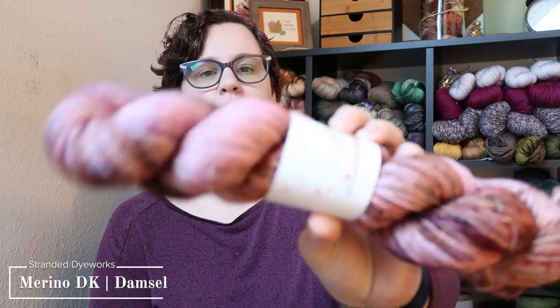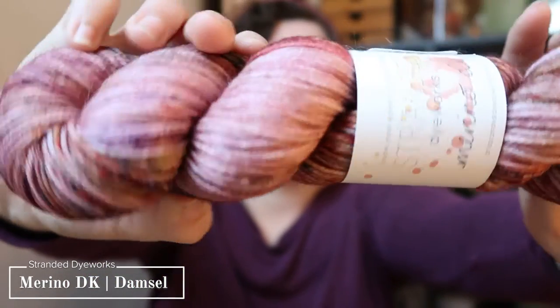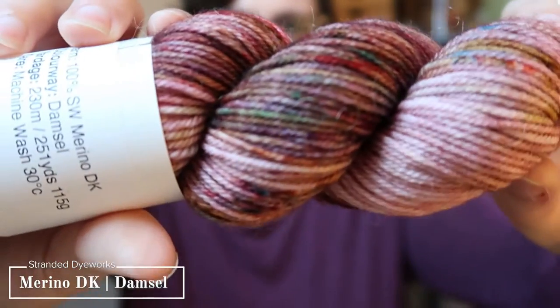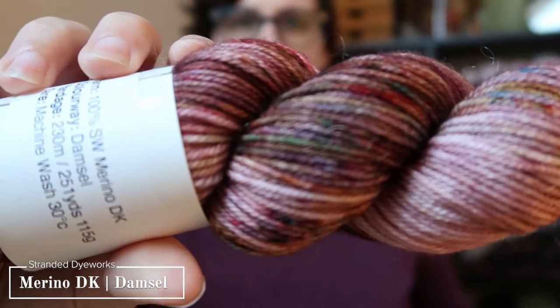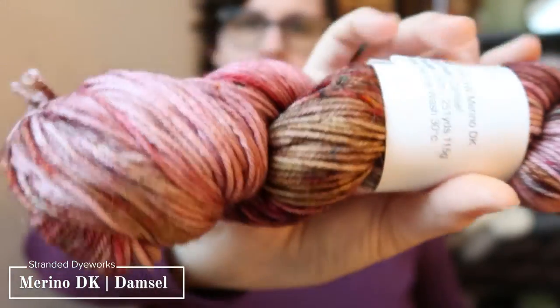The first skein is her Merino DK — 100% superwash merino — in the Damsel colorway. It's a mauve with some darker speckles, and I just thought one skein of DK would make a really fabulous hat. Mauve has been calling to me lately.